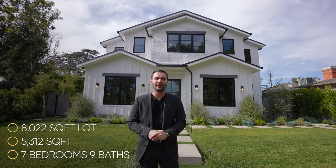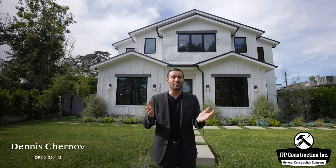Specs on this house: seven bedrooms, nine bathrooms, 5,312 square feet of interior space built on an 8,022 square foot lot with an asking price of $3,649,000. We will leave more information about the property down in the description. I want to thank our good friend Jason Pye with JJP Construction, the developer, and listing agent Dennis Chernov for allowing us to tour their amazing new listing.